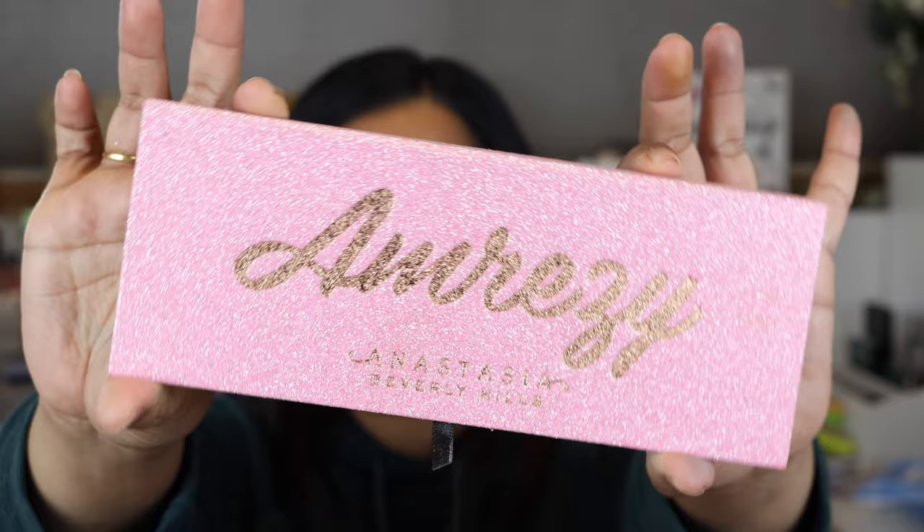The next two palettes are from Anastasia Beverly Hills. The first is the Amrezy palette, which launched this year. It has more darker tones than some of the others, but it features a beautiful purple called Cupcake and a shade called Barb, and the neutrals make such beautiful glam spring looks. It's one of my favorite palettes of 2020 so far. The one eye look I did with it for YouTube I absolutely loved, and it just reminds me of why I love ABH.